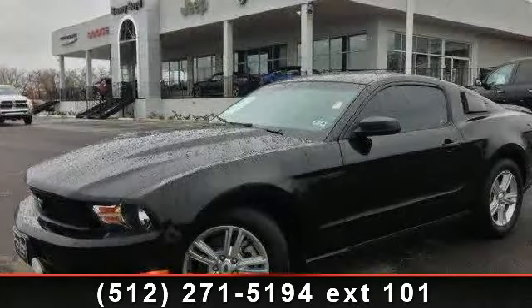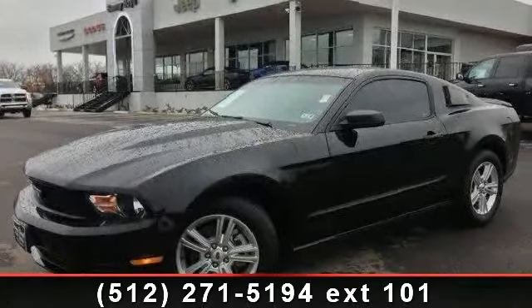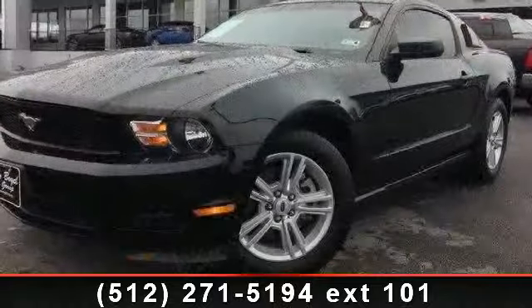Check out this 2011 Ford Mustang. If you are looking for a first-rate auto, this one could be yours today.